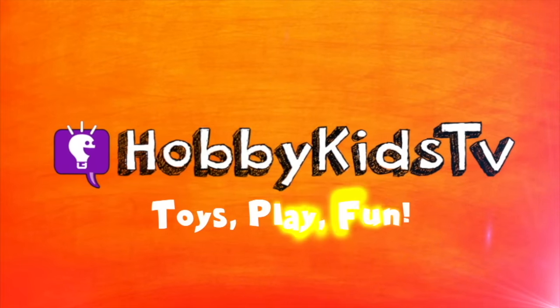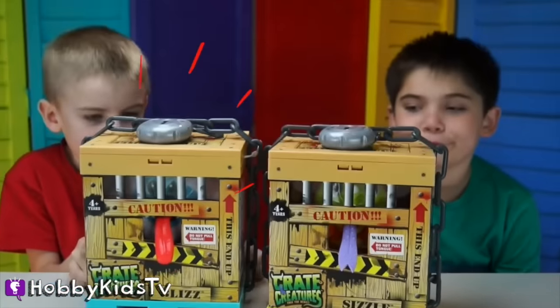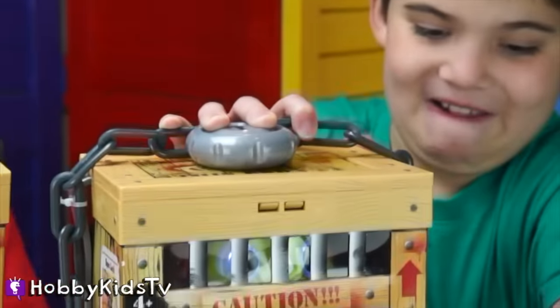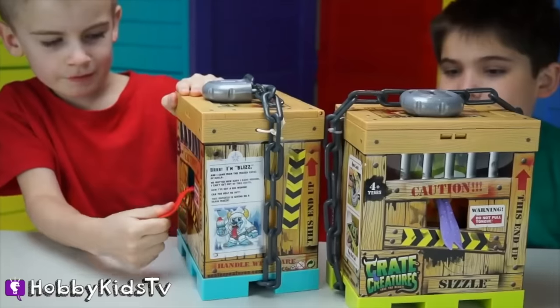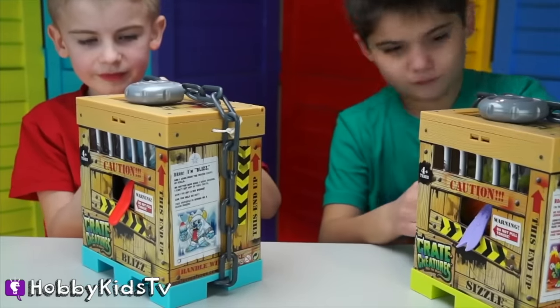Hobby Goons TV! Caution! We've got some monsters locked in these crates! It says don't pull on that, and of course, what is HobbyFig going to do? Hobby Frogs too — he's pulling out. So there are cool creatures inside the crates, let's open them up and have some fun!